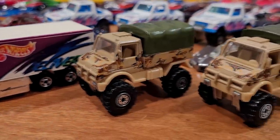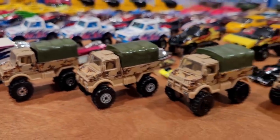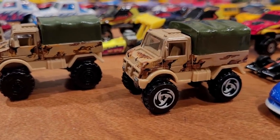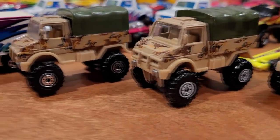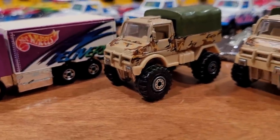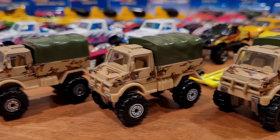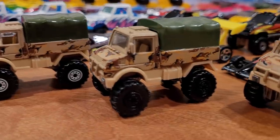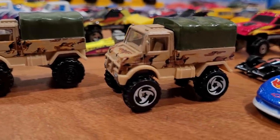Now to the Mercedes-Benz Unimog — four variations, and thankfully I have all four. We've got the white tri-blade or saw blade wheels, the black construction tire wheels, white center construction tire wheels, and chrome center construction tire wheels. The chrome center construction wheels are worth about $20. The white center version is the most common at about $5. Black construction tire, if found in packaging, is also worth about $20, and this one about $5.